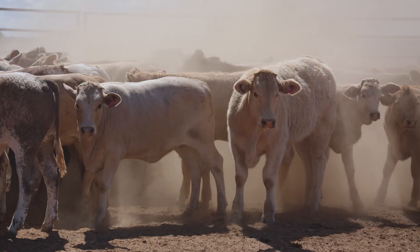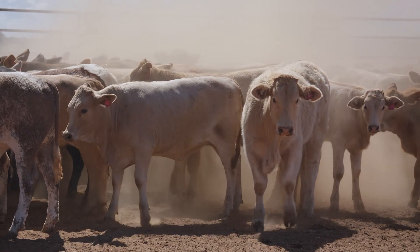A couple of things to avoid: vaccinating cattle when it's raining, as a wet hide can increase the risk of infection and potentially abscess formation. The same goes for extremely dusty conditions. It's also a good idea to never inject two vaccinations into the same spot — try to keep them at least a hand span apart.